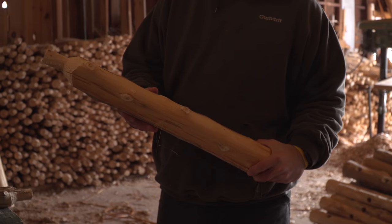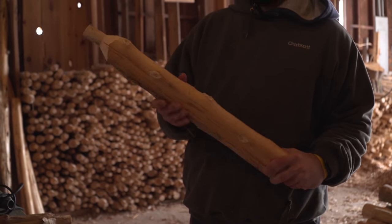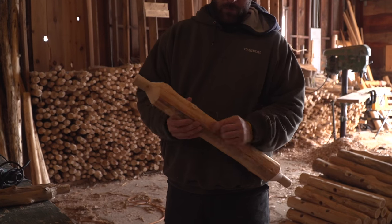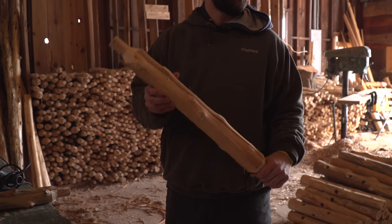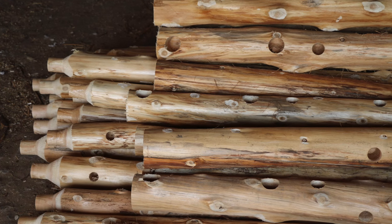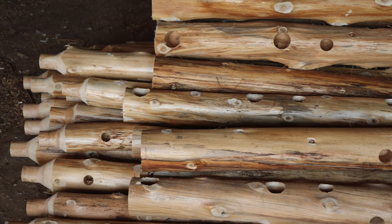When we go to assemble our actual sections of railing, we just give these a quick rub down, get that hair off them, and then we assemble the sections of railing. The customer then decides if they want to sand these and what kind of finish they want to put on them.